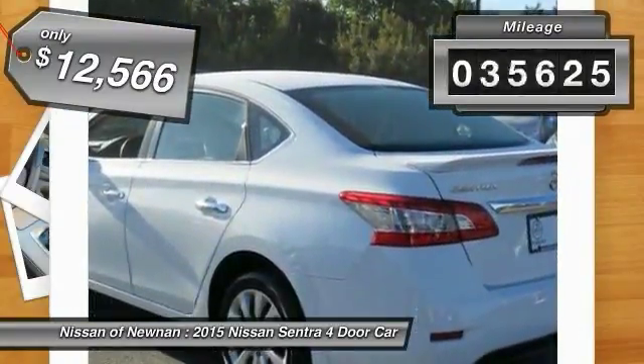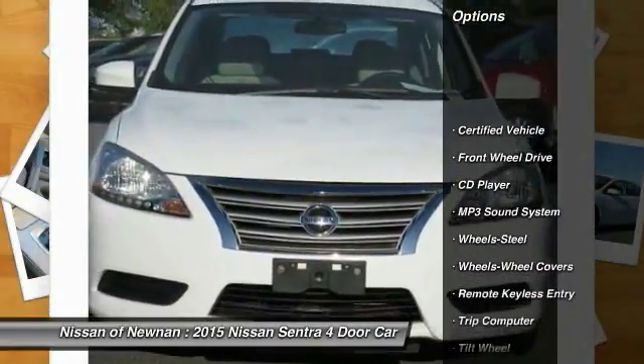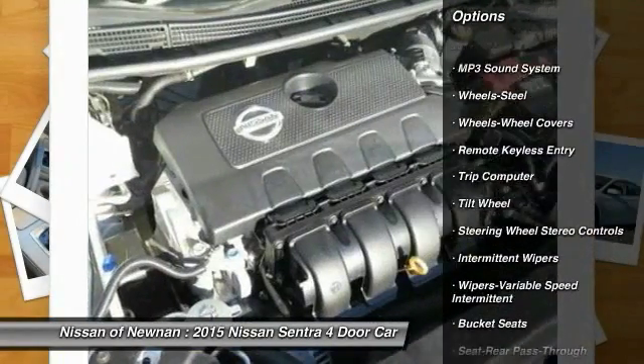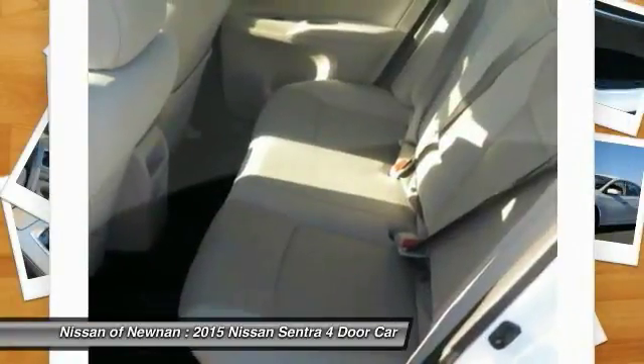This vehicle has less than 50,000 miles. Here are some of this vehicle's great options: air conditioning, power steering, FWD, CD player, bucket seats, trip computer, MP3 playback stereo, power door locks, power windows, and remote keyless entry.